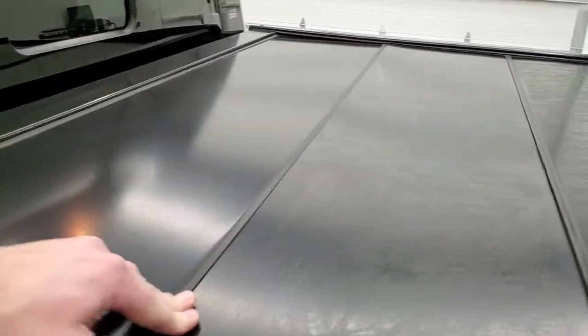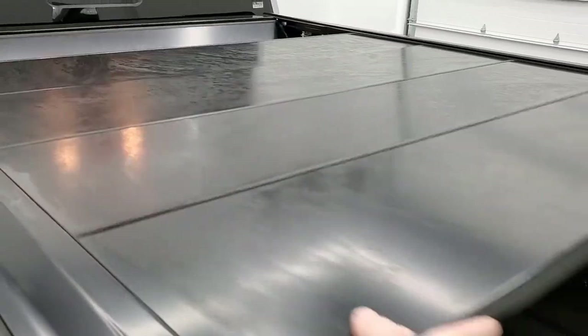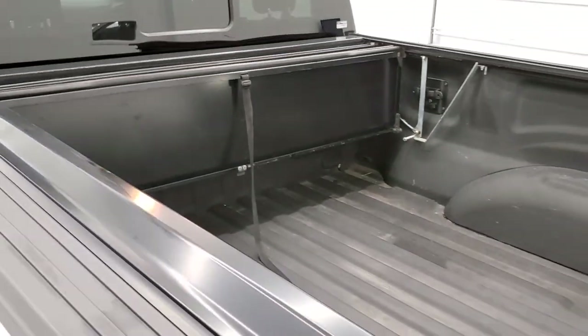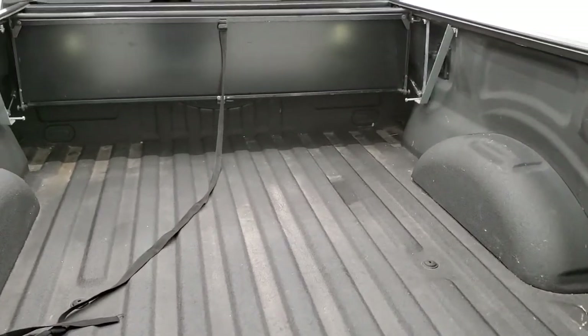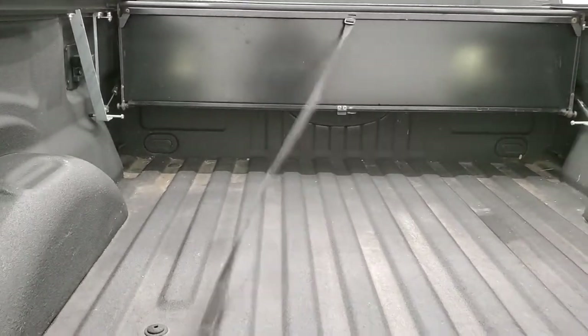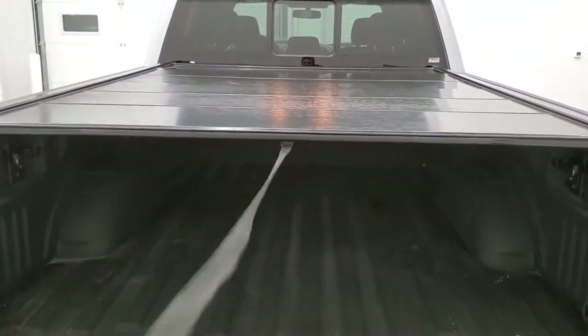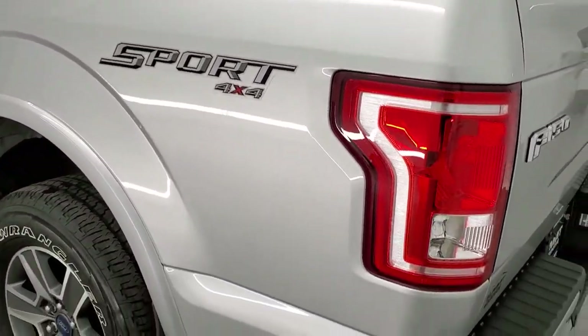You get LED bed lighting and side box tie-downs, and the bed is in really nice shape. Let me show you how the tonneau cover works: you press down right here, and once it starts going you push this piece back. It collapses up like that, and to open it again you just pull the strap. It's a really interesting and smooth design on that Paragon tonneau cover — it took us a little bit to figure it out this morning, but it works really slick.